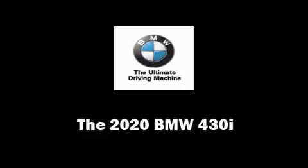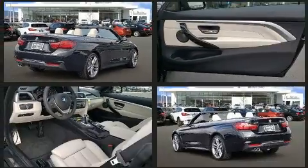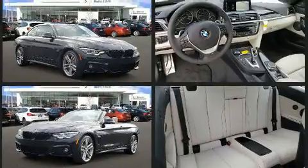Get excited about the 2020 BMW 430i. This two-door, four-passenger convertible will allow you to take command of the road with confidence. BMW made sure to keep road handling and sportiness at the top of its priority list.